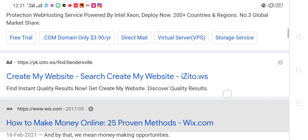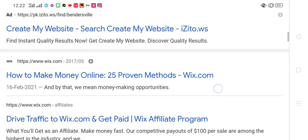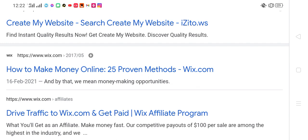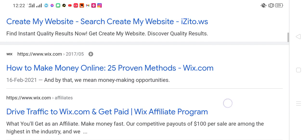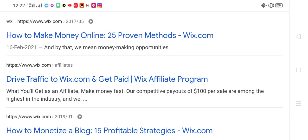How to make money online — 25 proven methods at Wix.com. Drive traffic to Wix.com and get paid through the Wix web affiliate program. Affiliate competitive payouts of $100 per share are among the highest in the industry.